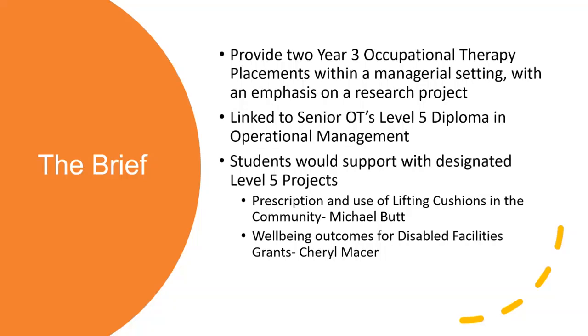We decided the students would support with designated level five projects. We had the prescription and use of lifting cushions in the community - the Camels and Elks on our NRS contract - which is what myself and Mike have been looking at. We wanted to look at the process for them being issued, what reasons do practitioners issue for them, what practice checks do they do, how do we know that it reduces ambulance call-outs, and from a service user perspective, how long are they being used and after being prescribed are they actually being used when somebody falls. That was about looking at cost effectiveness and whether there are different equipment or different ways of doing things.